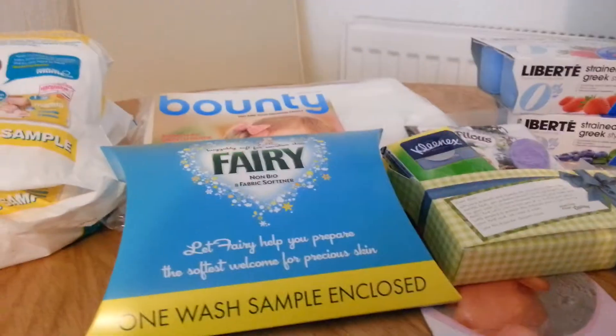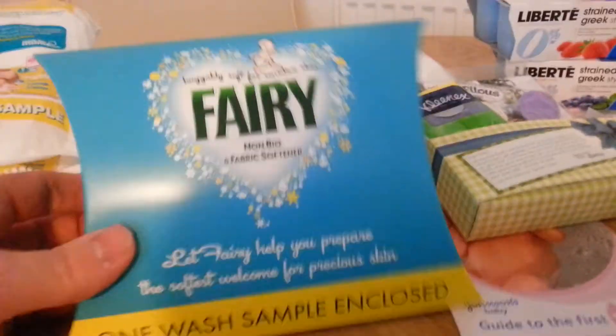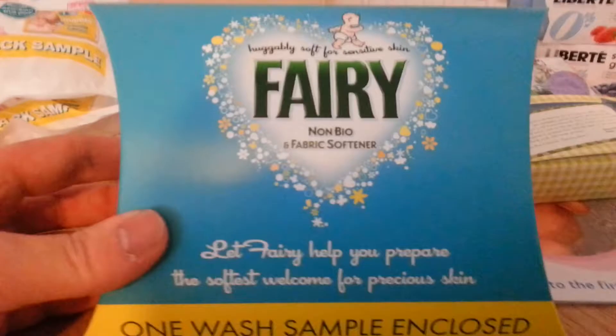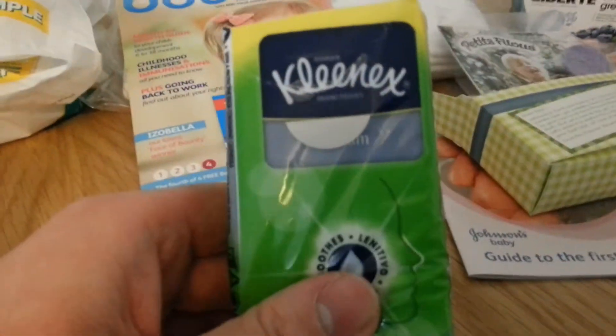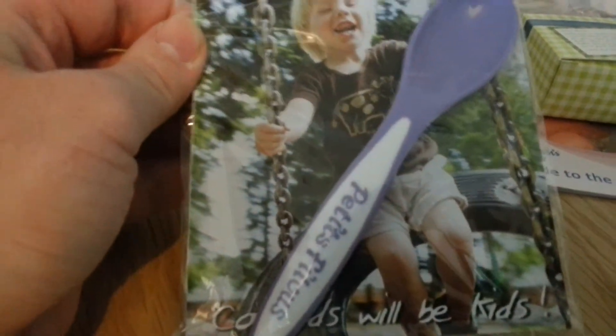I've just been to Asda as well to get a Bounty pack, which contained a Fairy — which is one washer's worth, two tablets in there — and one pack of Kleenex tissues and one baby spoon. That's what the tissues are in. I think there's a voucher in there — yep, 75p off.